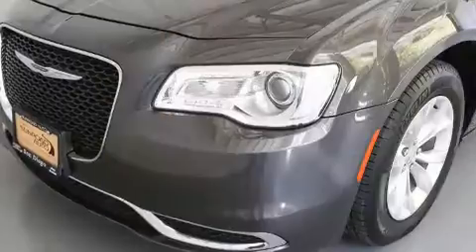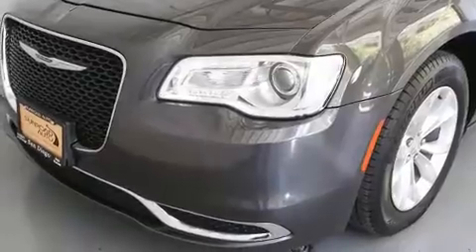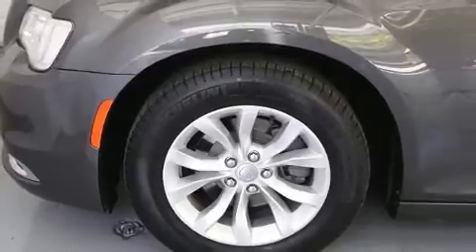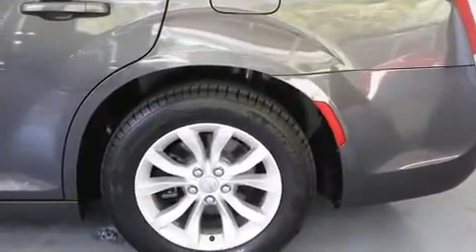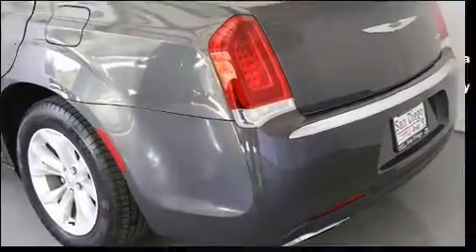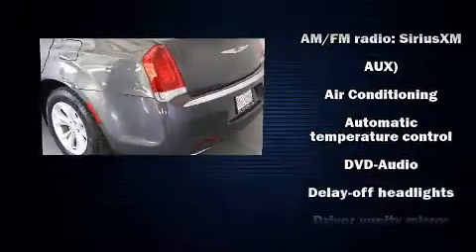Premium features include front and rear reading lights, variably intermittent wipers, a trip computer, heated seats, remote keyless entry, and power front seats. Automatic climate control and leather upholstery prove that economical transportation does not need to be sparsely equipped.